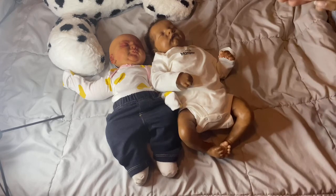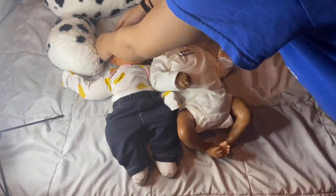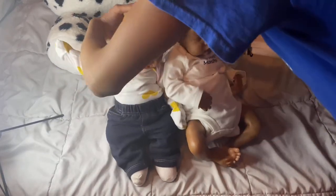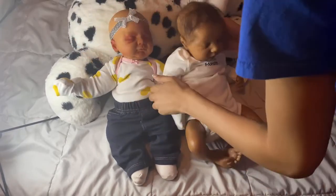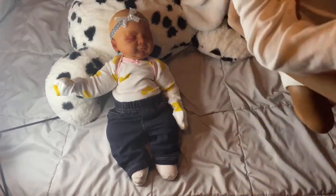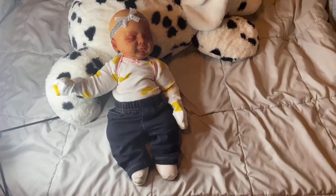So that's the giveaway baby, and this is my own personal collection baby. Let's go ahead and put them back on Spot. I got a new ring light, as you guys can see.